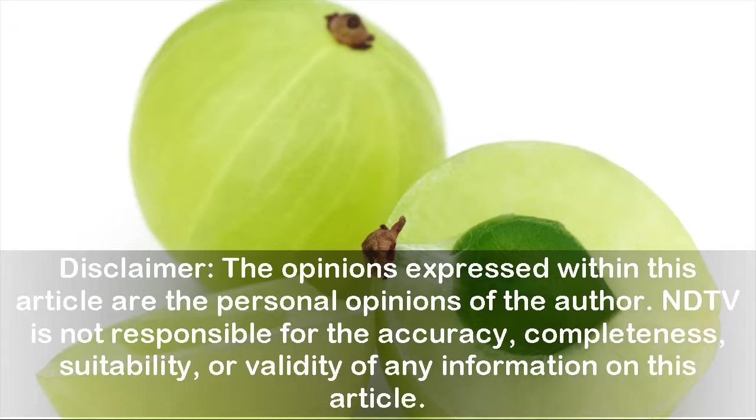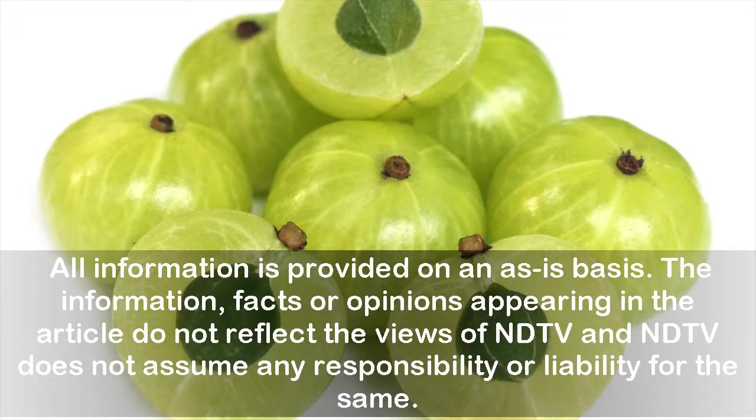Disclaimer: The opinions expressed in this article are the personal opinions of the author. NDTV is not responsible for the accuracy, completeness, suitability, or validity of any information. All information is provided on an as-is basis. The information, facts, or opinions in the article do not reflect the views of NDTV, and NDTV does not assume any responsibility or liability for the same.